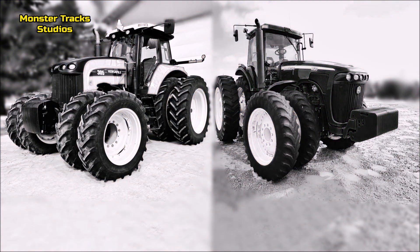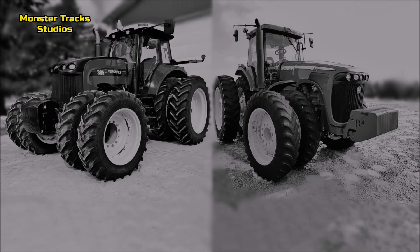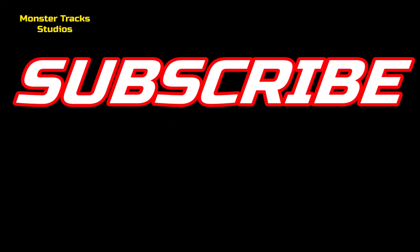So this was the comparison for today. Which of the two titans would you prefer? Both have massive appearance and power — also beautiful tractors. Leave your comments, do not forget to subscribe for more comparisons like this. Until next video, see you!